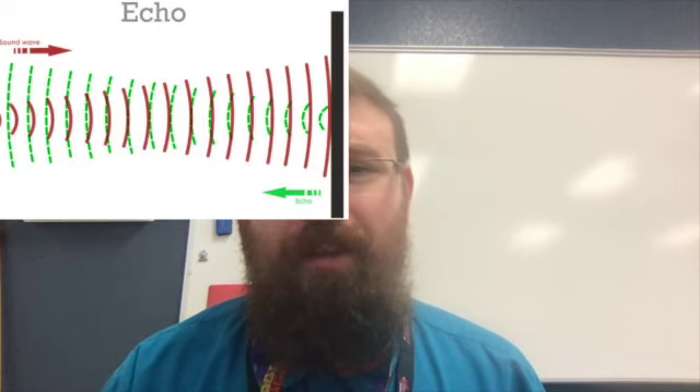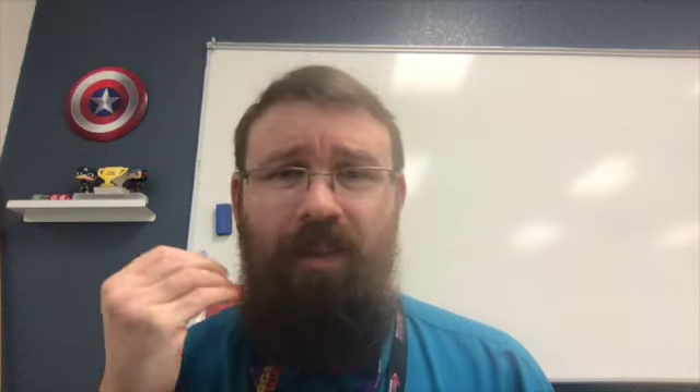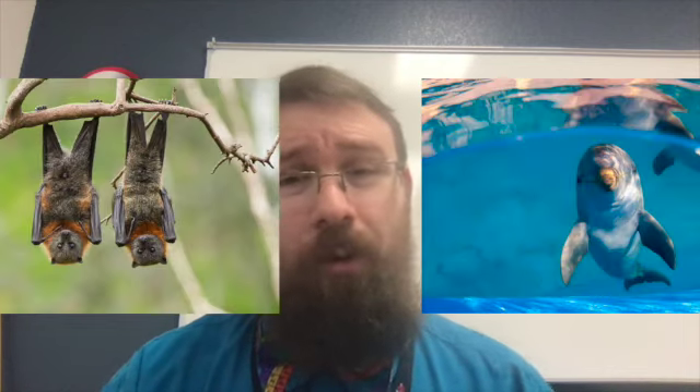What is echolocation? Echolocation is the location of objects by using reflected sound. In other words, an animal — or even devices that we have synthetically made — sends out sounds, those sounds reflect back, and that measures how far away something is, or if something is there. Echolocation is actually used by some animals, such as bats, dolphins, and even the beluga whale.